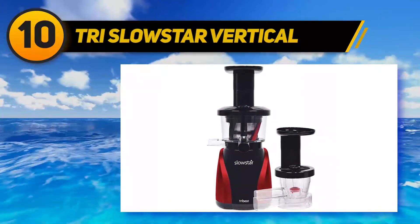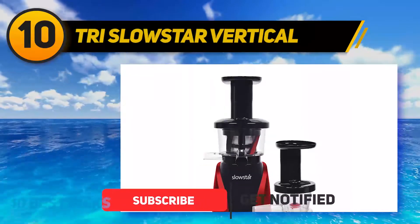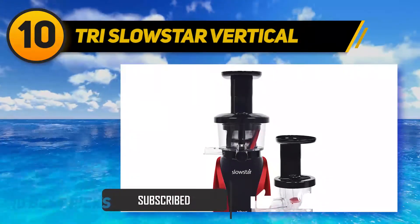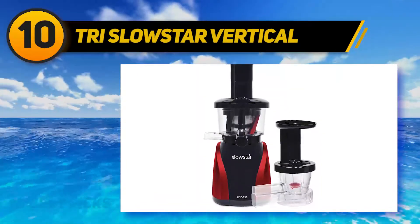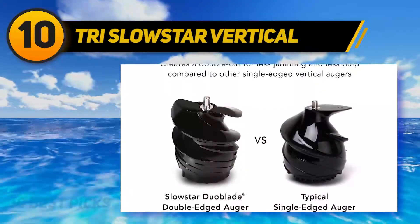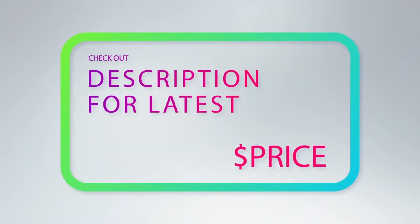Moreover, this juicer body is very easy to disassemble so that you can store and clean it easily. It also has a vertical design and compact size that takes up very little space in your kitchen. For more information and price, check out the product links in the description underneath the video.